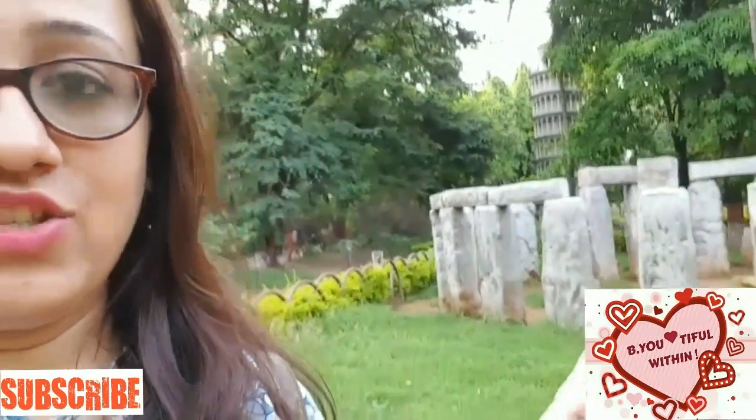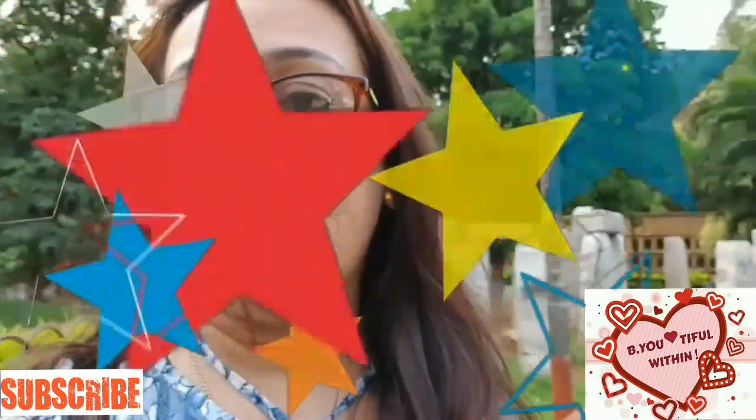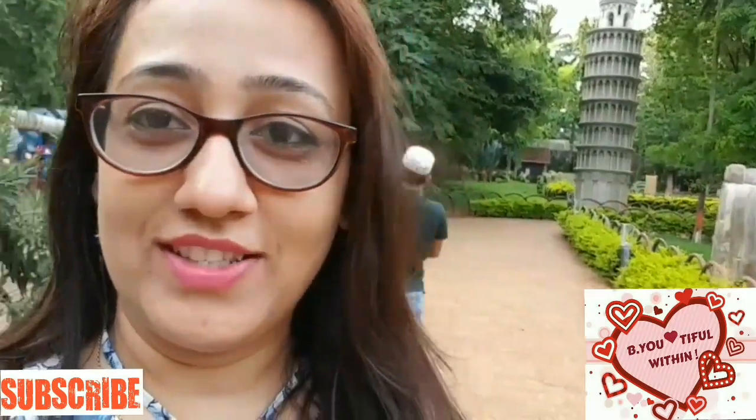Behind me is Stonehenge — again in miniature form. And now behind me you can also see the Leaning Tower of Pisa — we'll go and see that now.